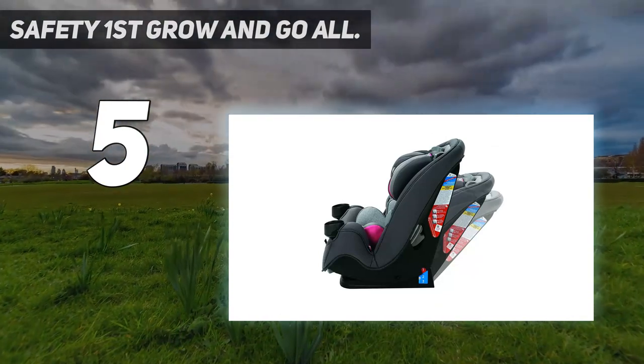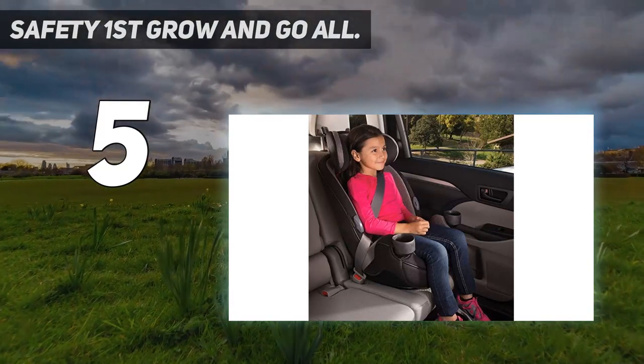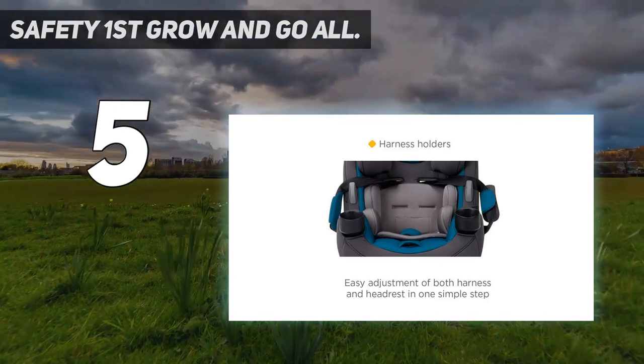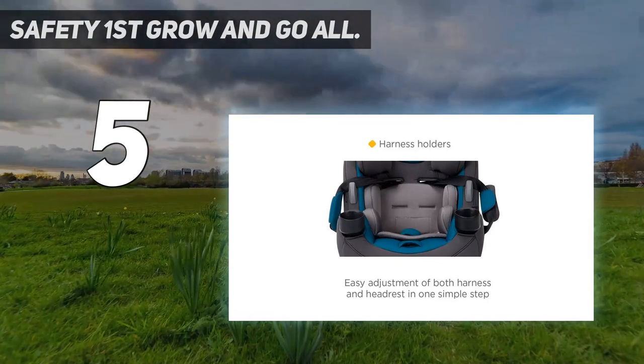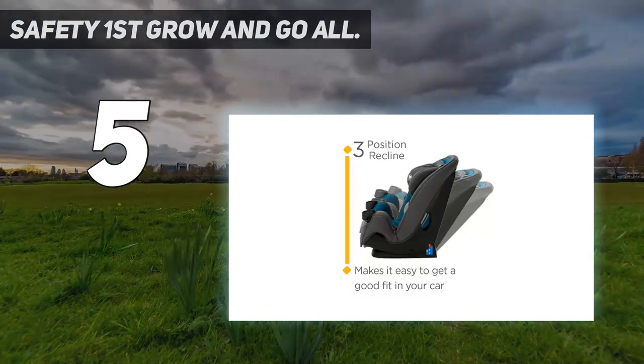As its name implies, the Grow and Go All-in-One grows with your child, going from rear-facing to forward-facing to a belt-positioning booster seat. As a primary or second seat, the Safety First Grow and Go is a fine choice.